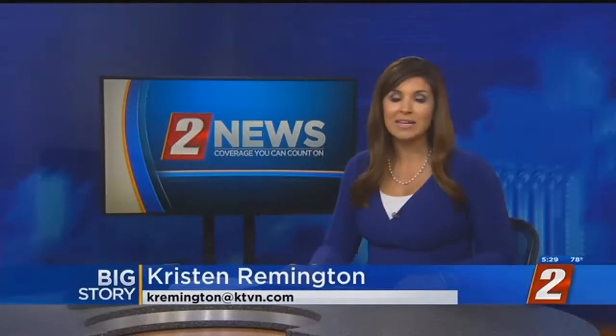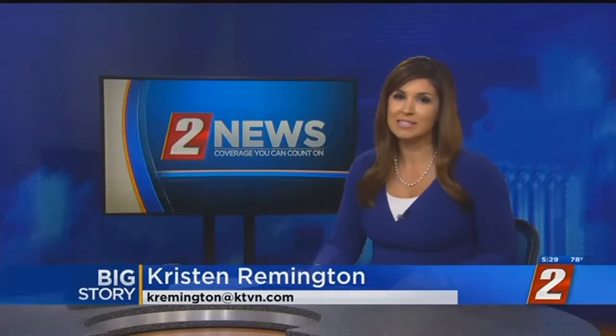Good evening, everyone. I'm Kristen Remington. Ryan has the day off. Thank you for keeping it here with us. This kind of training happens every year, usually in other cities. It's required for commercial airports to stay in operation. Paul Nelson joins us live at Reno-Tahoe International Airport at the fire station there. Paul, what do these drills do exactly?